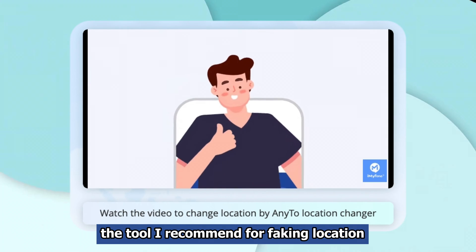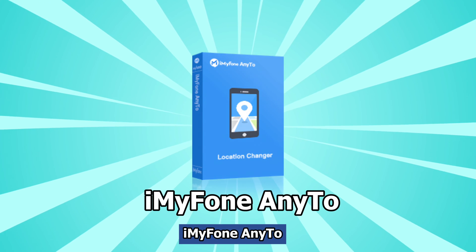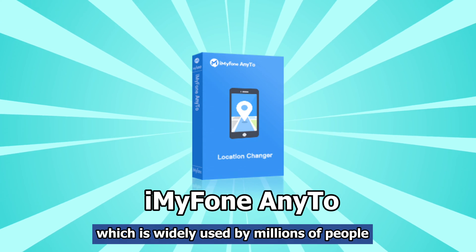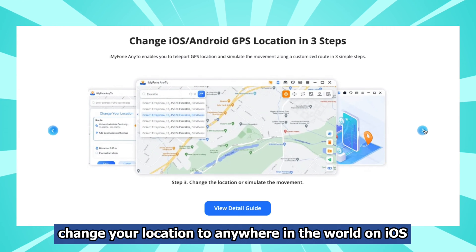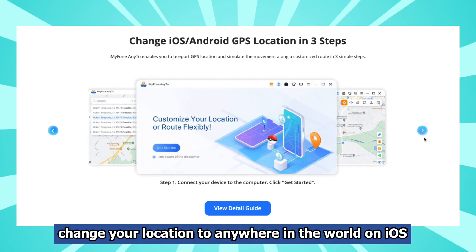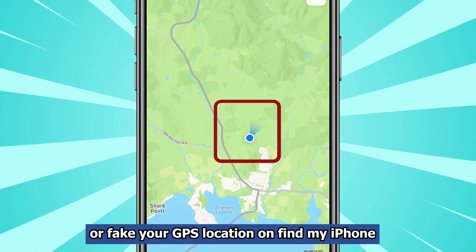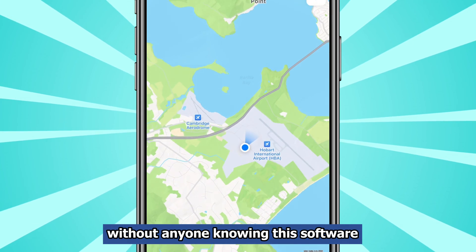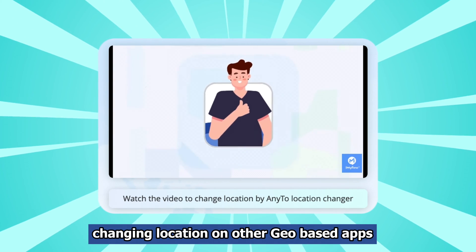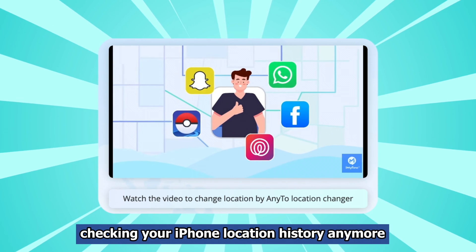The tool I recommend for faking location on Find My Friends is a location changer called iMyFone AnyTo, which is widely used by millions of people. This program can help you safely change your location to anywhere in the world on iOS without jailbreak, meaning you can easily hide or fake your GPS location on Find My iPhone without anyone knowing. This software also supports changing location on other geo-based apps, so you don't need to worry about others checking your iPhone location history anymore.